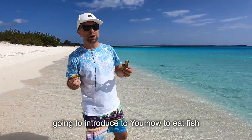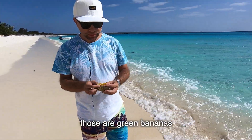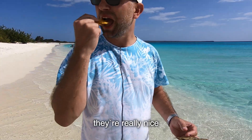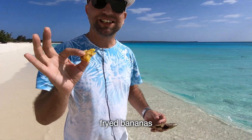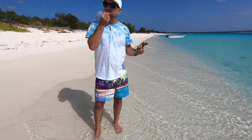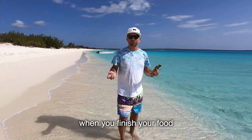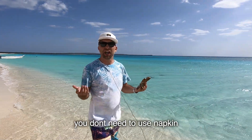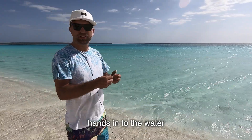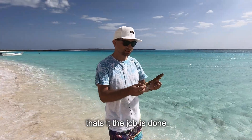I'm going to introduce you to how to eat a fish in Bahia de las Aguilas. Those are green bananas — they're really nice, fried bananas. Don't worry about which fork you need to use; don't worry about anything, just enjoy the time. When you finish your food you don't need to use a napkin — you just put your hands into the water and clean with a little bit of sand. That's it, the job is done.